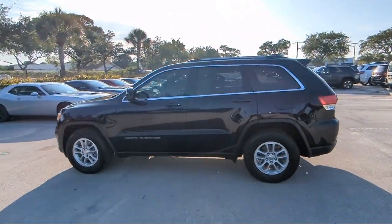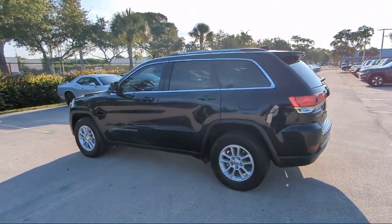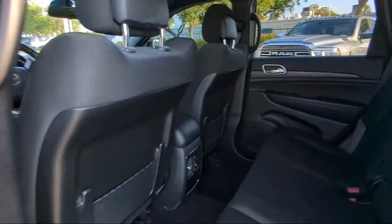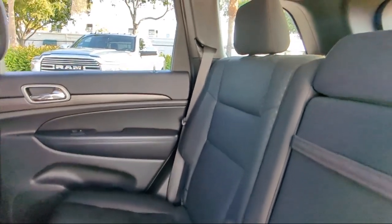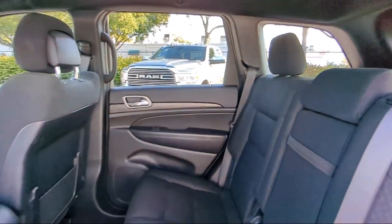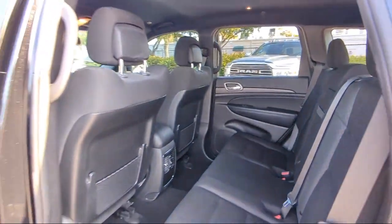So come visit us today at Rego Chrysler Dodge Jeep Ram Margate, and remember, you gotta go a Rego! See you soon.